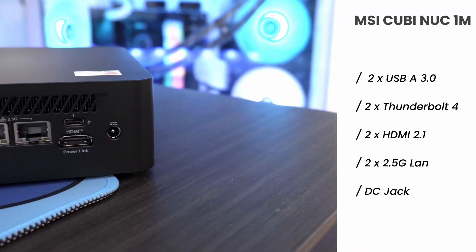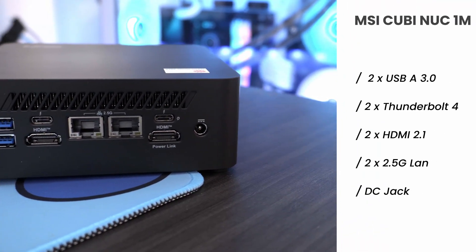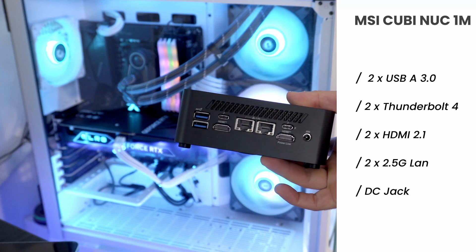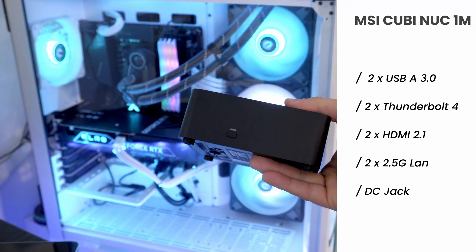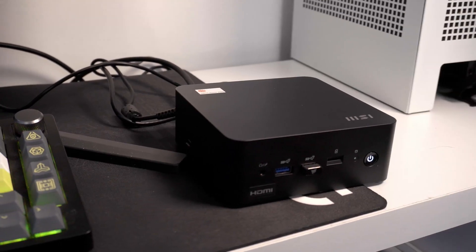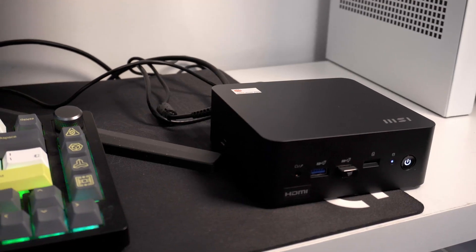Swinging it to the back, this is where the CubeNac really shines for connectivity. We've got two USB Type-A, two Thunderbolt 4 ports capable of DisplayPort and high transfer speeds, two HDMI 2.1 outputs, and two 2.5G RJ45 connections — great for 24/7 stability. And yes, if you've been counting, that is four displays supported: two HDMI and two Thunderbolt 4. Plus, those 2.5 GB LAN speeds can make it a great home mini server alternative.